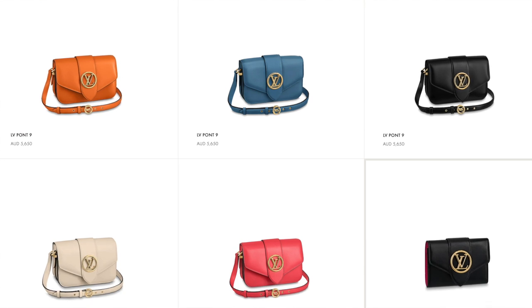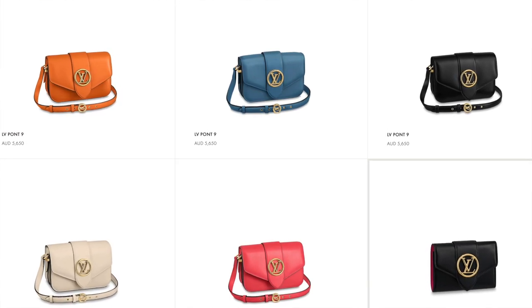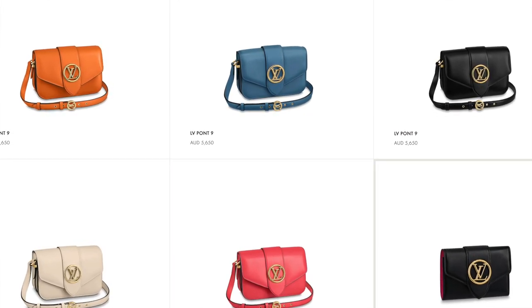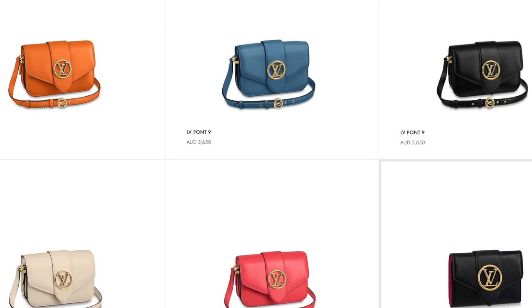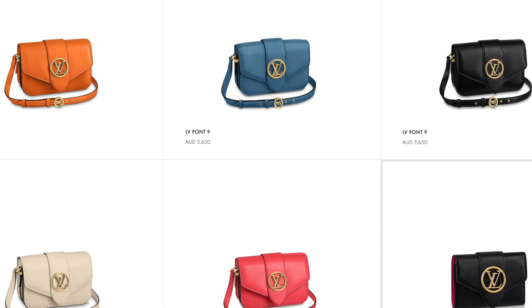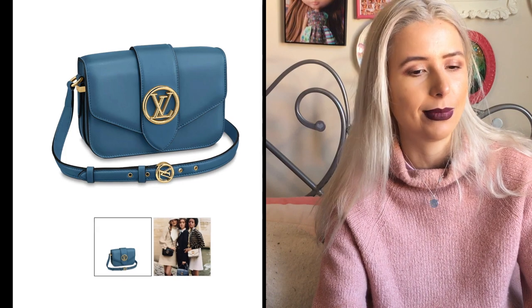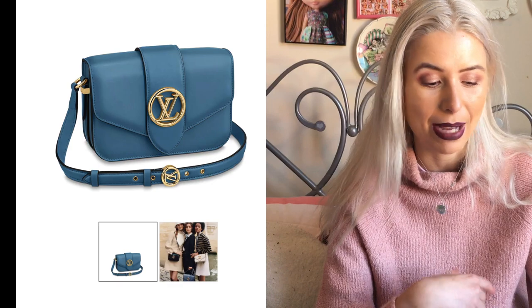This bag is at a very different price point because it's a full leather bag — box calf leather. It's $5,650 AUD. I was reading the description and it said calf skin, but by looking at the texture it looks like a smooth grained leather, which looks really nice and very professional with a nice sheen. However, it is really easy to scratch, and if you scratch it, it's very hard to buff out box calf leather.